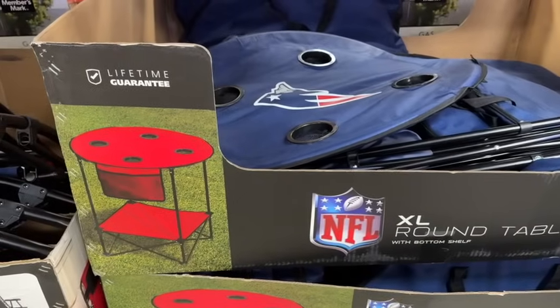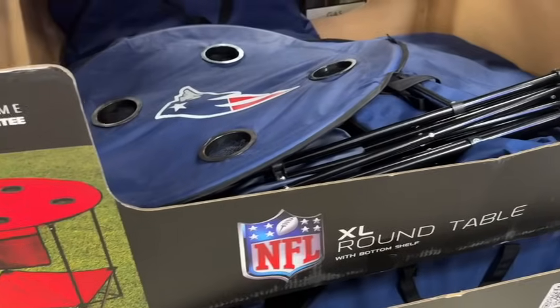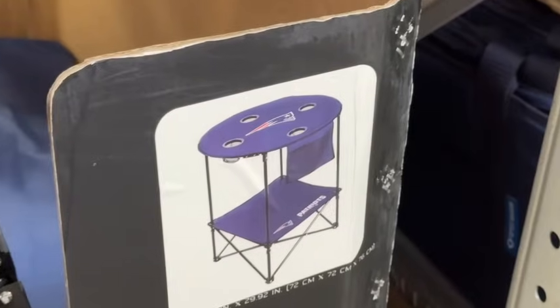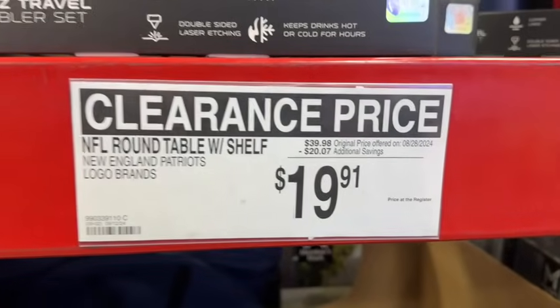Also, the New England Patriots round table with shelf. This has four cup holders, a long hanging side pocket, bottom shelf, and zippered carry bag. $39.98, save $20.07. Clearance price $19.91.